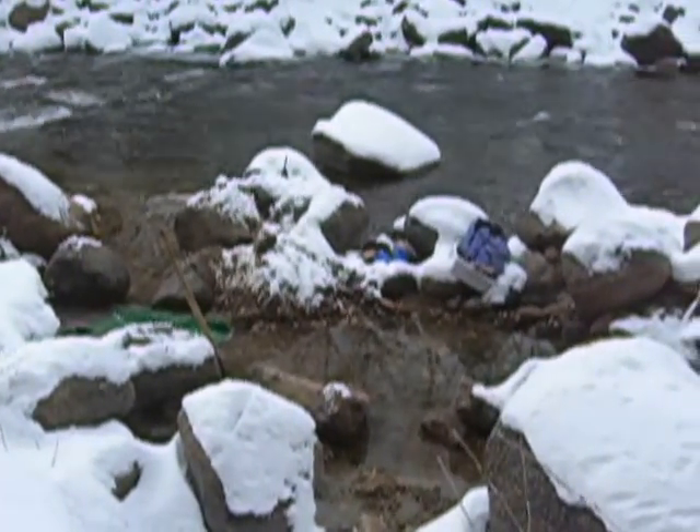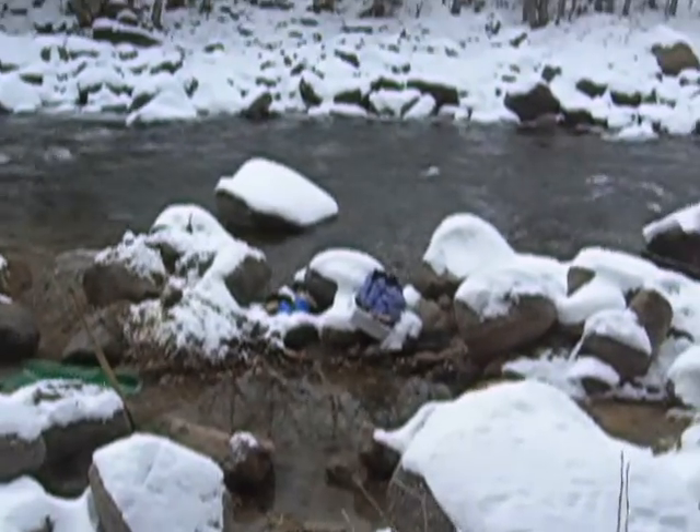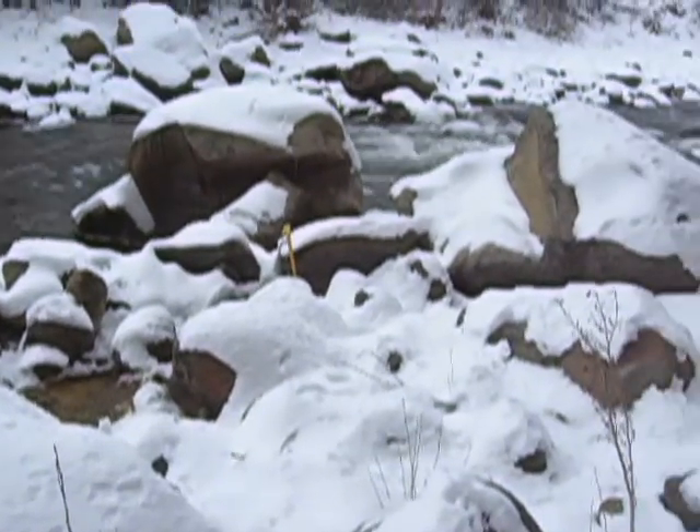Well good afternoon Gold Adventurers. Time for another quick Gold Prospecting video here. I'm on the beautiful Arkansas River here in High Colorado, probably about 8500 feet elevation.